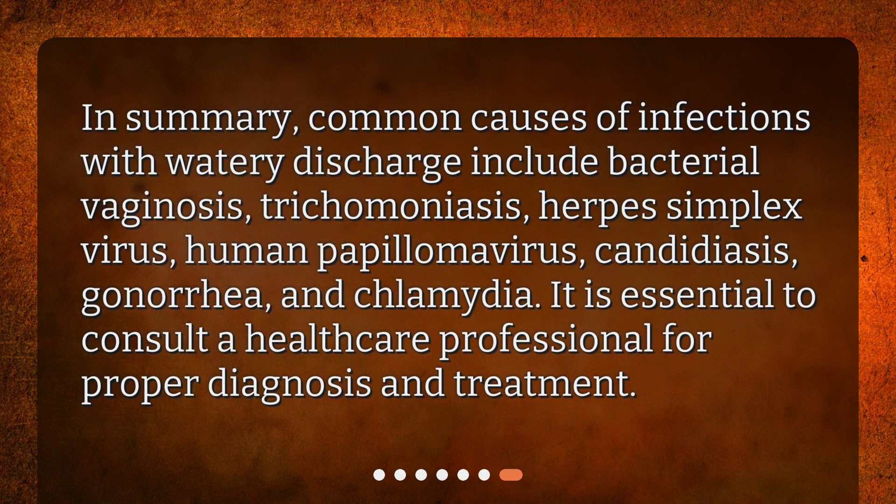In summary, common causes of infections with watery discharge include bacterial vaginosis, trichomoniasis, herpes simplex virus, human papillomavirus, candidiasis, gonorrhea, and chlamydia. It is essential to consult a healthcare professional for proper diagnosis and treatment.